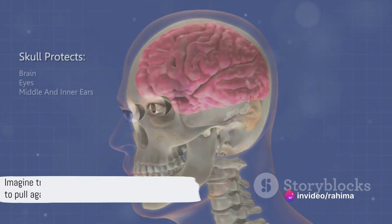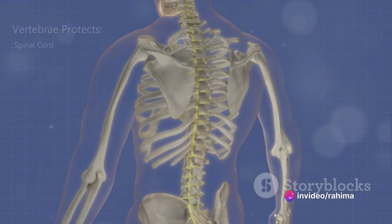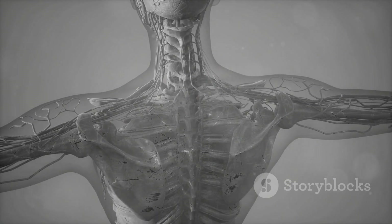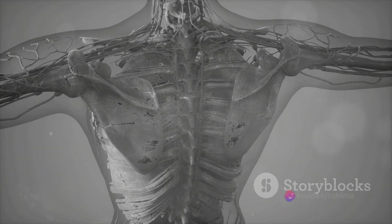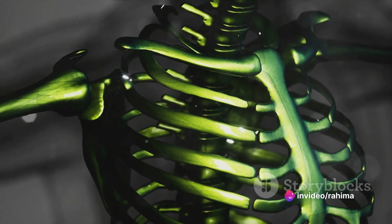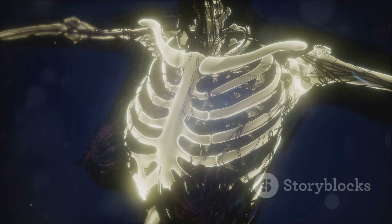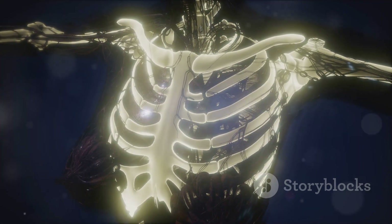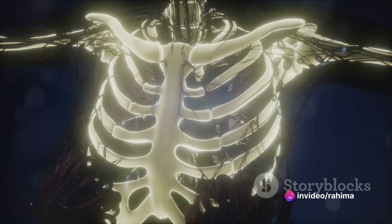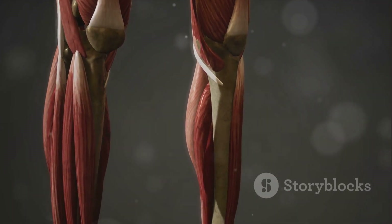Imagine trying to move without something solid to pull against — that's where the skeletal system comes in. The skeletal system, including bones, cartilage, and ligaments, forms the very framework of our bodies. It not only provides the necessary support for our muscles to work against, but also protects our vital organs. Picture your skull, which shields your brain, or your ribcage that safeguards your heart and lungs. In essence, the muscular and skeletal systems are like the intricate gears of a well-oiled machine, working in synchrony to enable everything from a simple blink to a high jump. Without these two systems, we wouldn't be able to move or even stand upright.